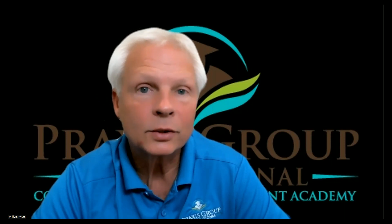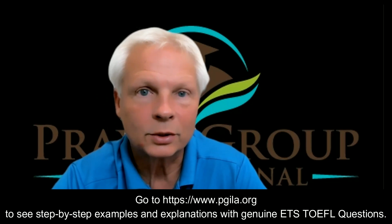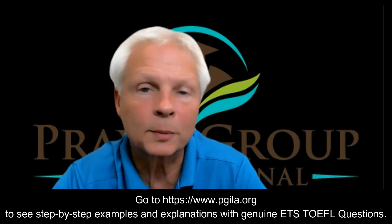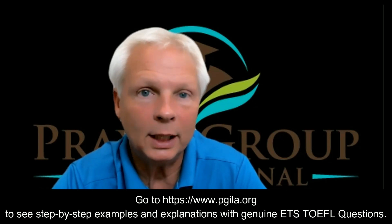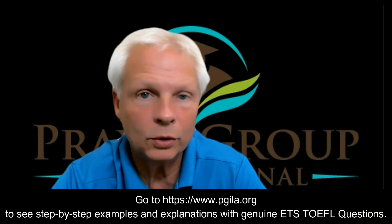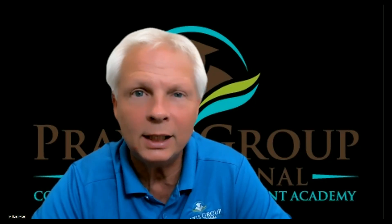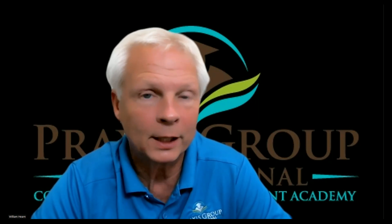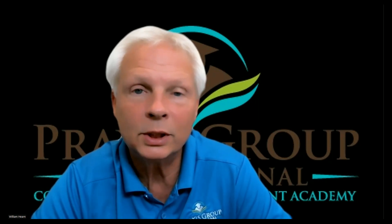That's it for the procedures and how to answer these questions. If you'd like to see step-by-step instructions, please go to the link in the description below and join me and other students in my online video course, where you can ask me any TOEFL questions you have and I will be here to answer them. I look forward to seeing you.